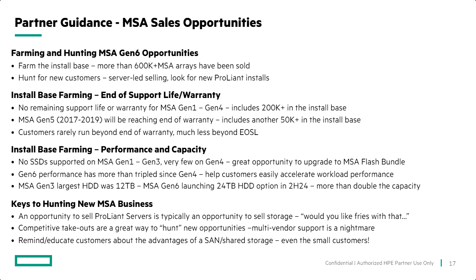Anytime you're talking to customers about adding multiple ProLiant servers to their environment, it's a great opportunity to talk about shared storage and the advantages of that. If that's not something you have a lot of experience with, please reach out to myself, Britt, and Ben — we can give you pointers on what to talk about with customers in terms of maximizing the value and performance of using a shared storage solution like MSA.